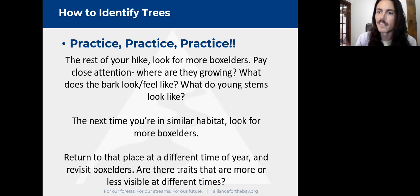The next time you're in similar habitat, look for more box elders now that you've started to form that search image. This is how — through repeating, practicing, and paying attention constantly — you slowly gain knowledge. I recommend finding a local park and visiting once a week. Try to learn one species each visit. Look for that same tree you identified; it's going to look different throughout the seasons, and by paying attention to those changes you get to know the species better.